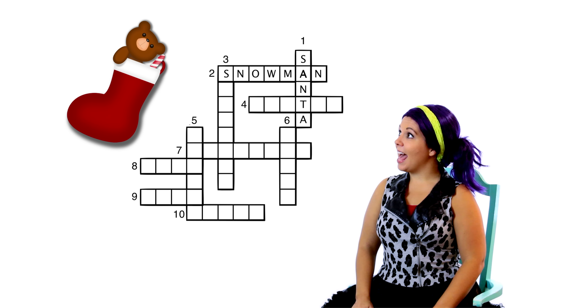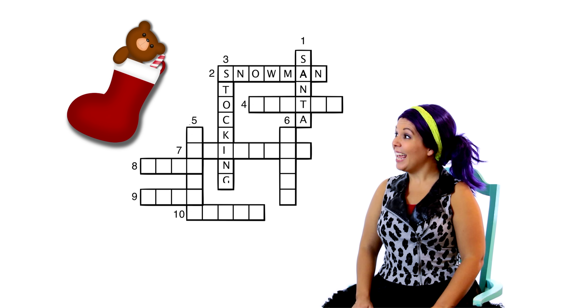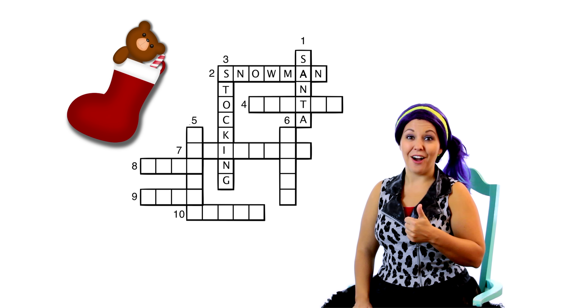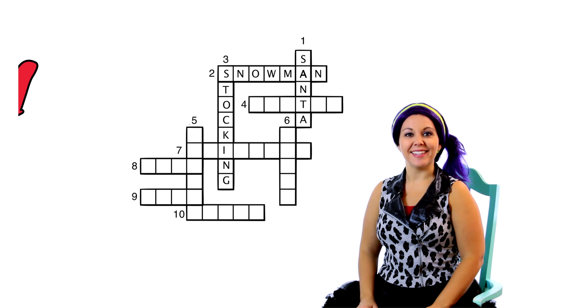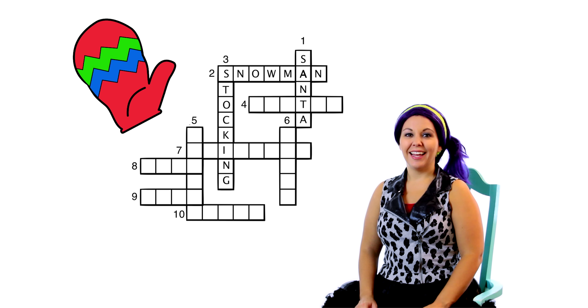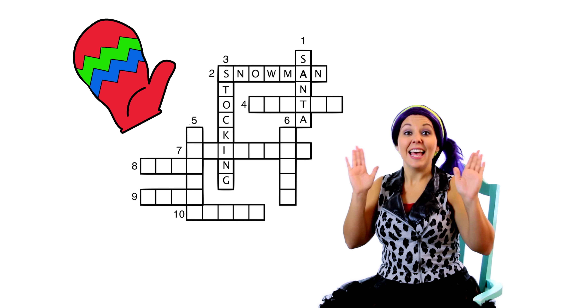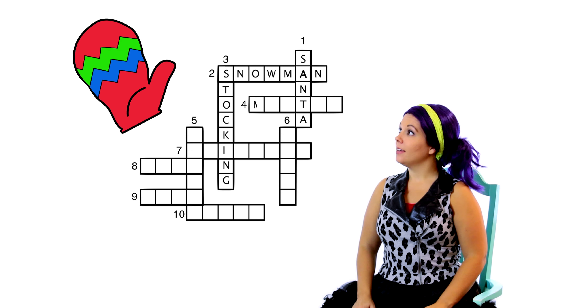Before we look at clue number three, we know it has to start with the letter S because the first box is filled in from snowman. Let's take a look at our clue. Those hang above your fireplace and Santa fills them with all kinds of goodies. That's right, it's a stocking! That starts with an S. S-T-O-C-K-I-N-G! That's a long word! It fits great! Three down is stocking!